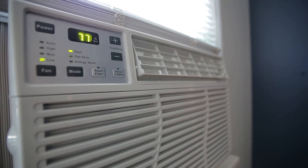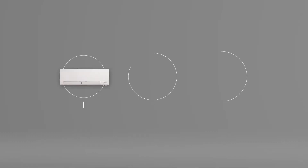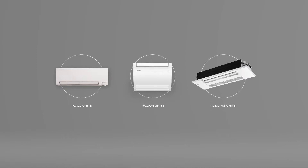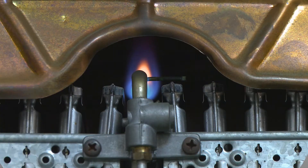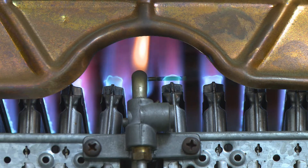Does your home require a window AC unit to cool spaces during spring and summer? Are you reluctant to start up your home's boiler system in those spring and fall transitional months? Mitsubishi Electric's revolutionary heat pump systems can provide energy-efficient heating and cooling for continuous year-round comfort — perfect for homes with existing boiler-based central heating systems.